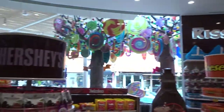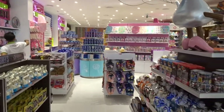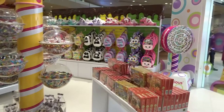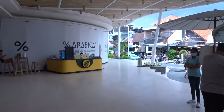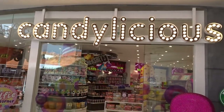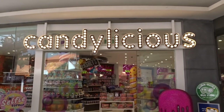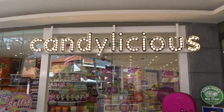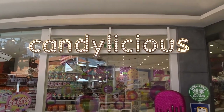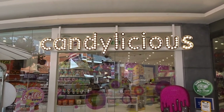So this is Candylicious in Seminyak Village. If you'd like to rent a holiday villa in Seminyak near Seminyak Village and near Candylicious, have a look at the website balievillaescapes.com.au. We've got a whole bunch of villas in this area, most of them within walking distance of Candylicious. My name is Stephen, one of the founders of Bali Villa Escapes. If you've got any questions, just fill out the inquiry form on the website and we'll get back to you ASAP.